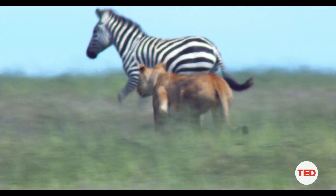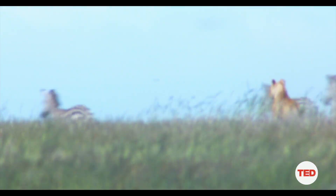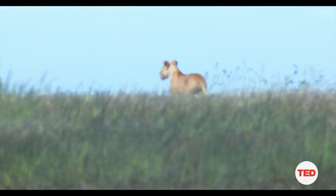If I asked you to think of a ferocious killer animal, you'd probably think of a lion. And for all the wonderful predatory skills that a lion has, it still only has about a 20% success rate at catching a meal.